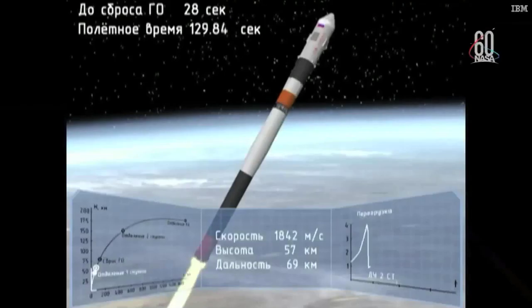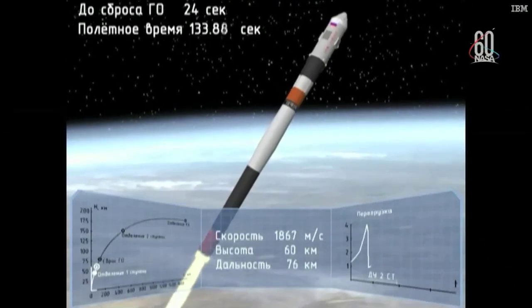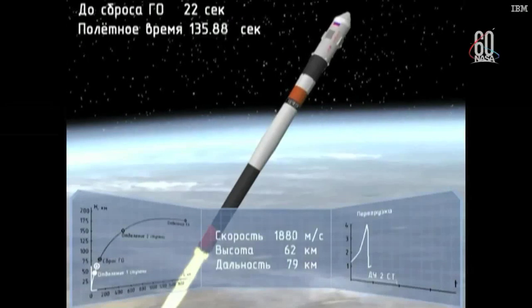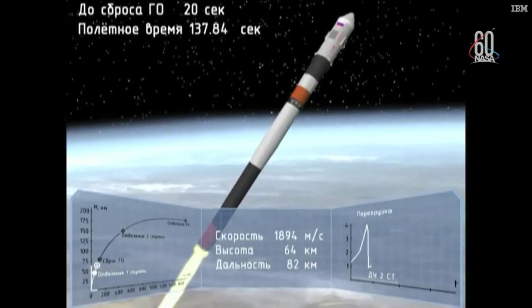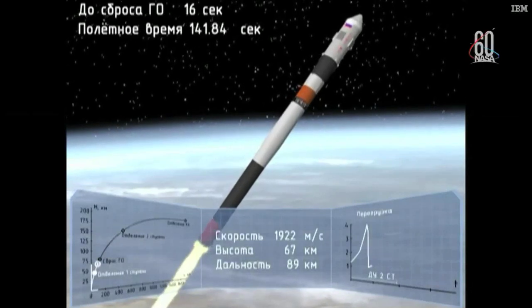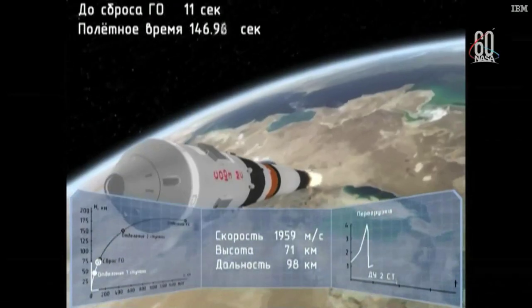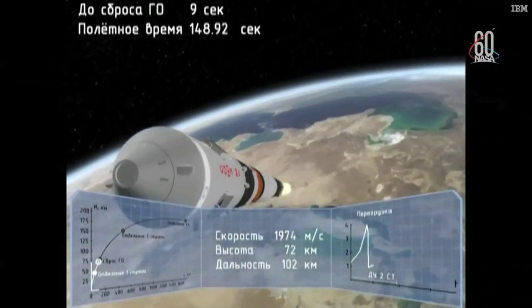The escape tower for the Soyuz has now been jettisoned. Everything continuing nominally. The four strap-on boosters have been jettisoned, having completed their job, dropping away at an altitude of 28 statute miles. Soyuz traveling about 3,350 miles an hour.